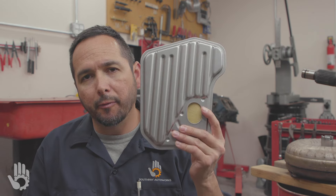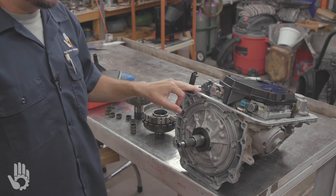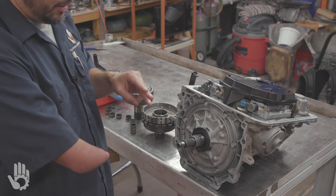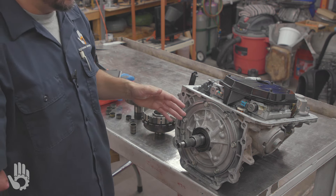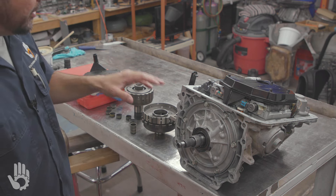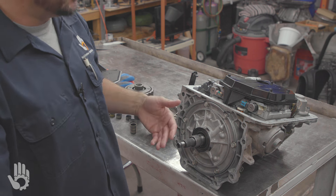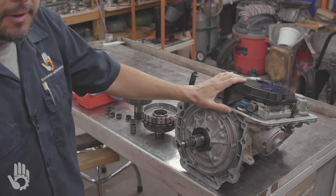My name's Robert, and you are watching Southpaw Auto Works. Every time I hear this exact same scenario, it has me leaning towards a problem with the filter in the automatic transmission. The transmission I have here is the GM 4L60E - a super popular transmission used from 1993 to roughly 2014. Anytime I hear that scenario where the vehicle works fine when it's cold, and as soon as it heats up to operating temperature the transmission starts slipping, it always has me leaning towards a plugged oil filter.